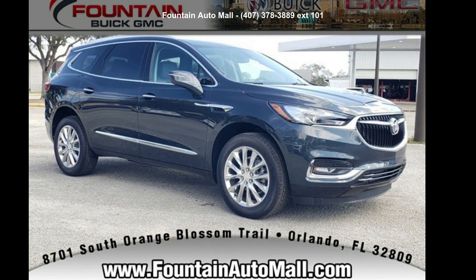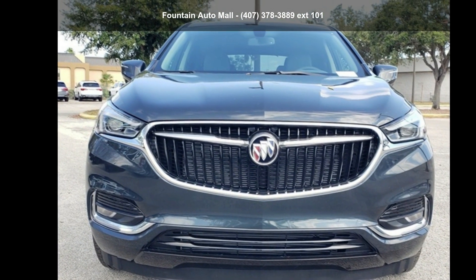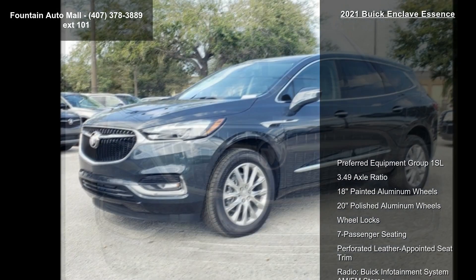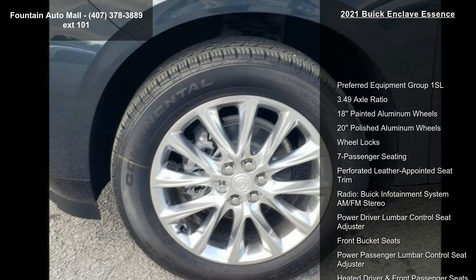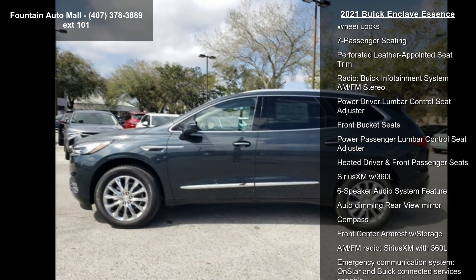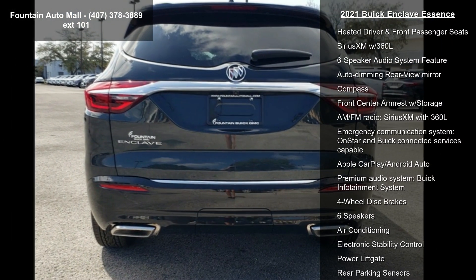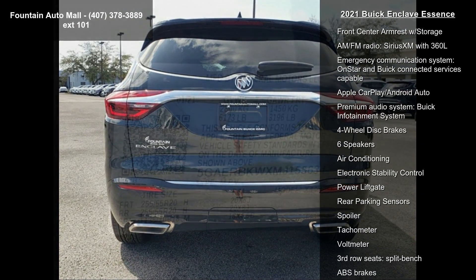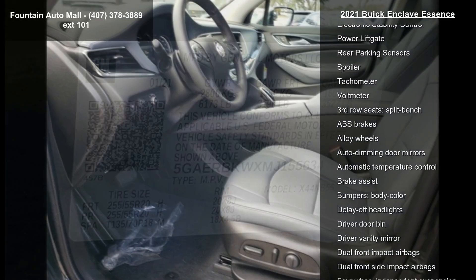Check out this Buick 2021 Enclave Essence — if you are looking for a first-rate auto, this one could be yours. Some of the top features included with this vehicle are preferred equipment group 1SL, 3.49 axle ratio, 18-inch painted aluminum wheels, 20-inch polished aluminum wheels, wheel locks, seven-passenger seating, and perforated leather-appointed seat trim.